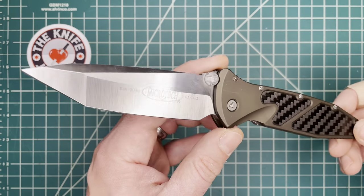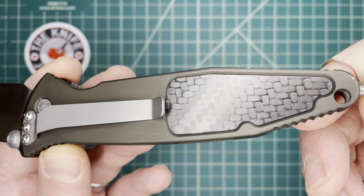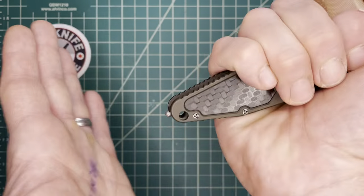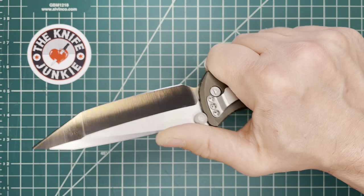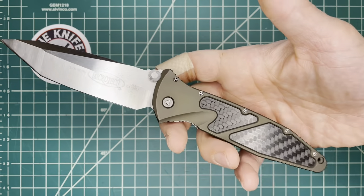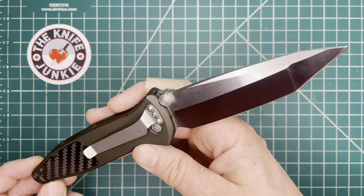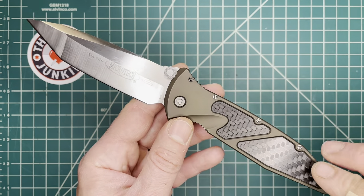Next up is the Microtech SOCOM Elite with carbon fiber and aluminum — one I've had for a number of years. I love this knife. It became my dedicated road trip knife when I first got it because it was the first glass breaker I had on a knife. I carried it a lot this year. I'm also interested in checking out the Reate-made SOCOM Bravo.